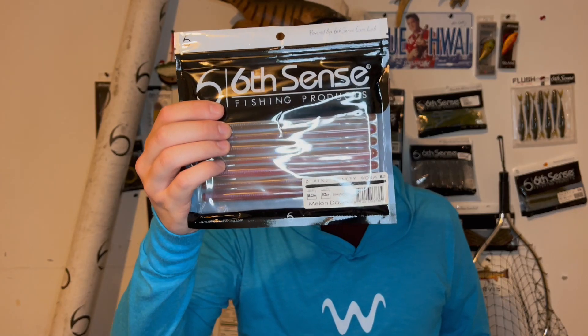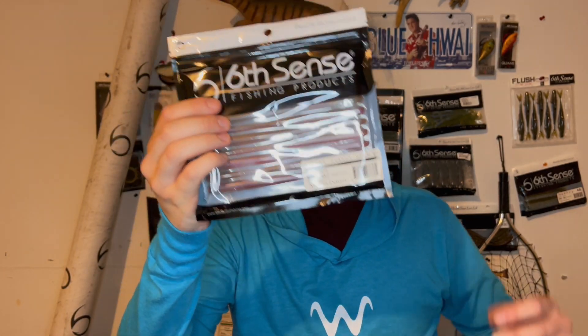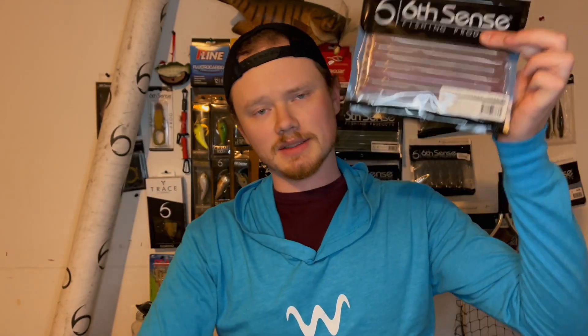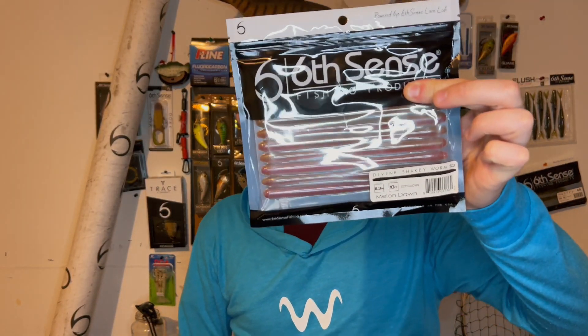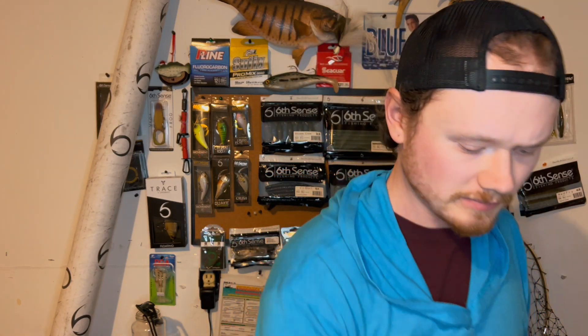To go with those Swing Shakers in the giveaway, this is for the giveaway — the Melon Dawn Divine Shaky Worms, again my favorite color. Melon Dawn in any soft plastic, it's gonna be Melon Dawn. These are the 6.3 size, my favorite size of shaky worm. Caught plenty of fish on the shaky worm, so I thought that was fitting.